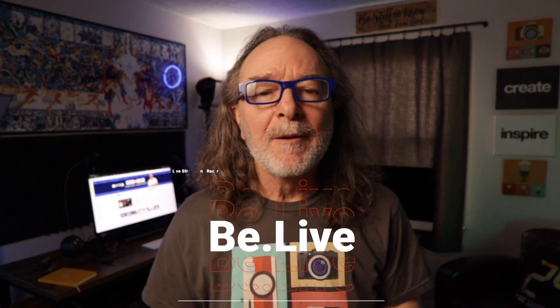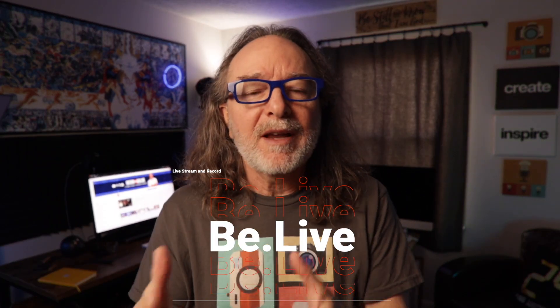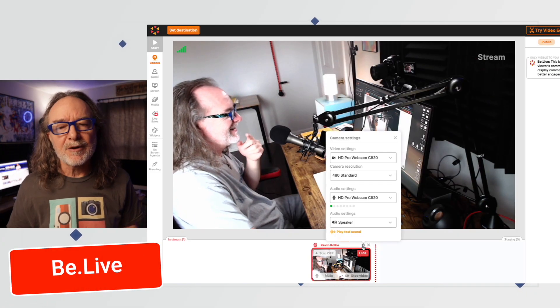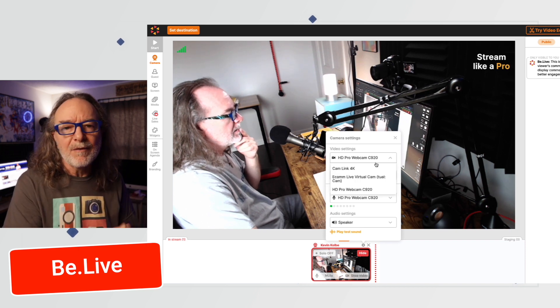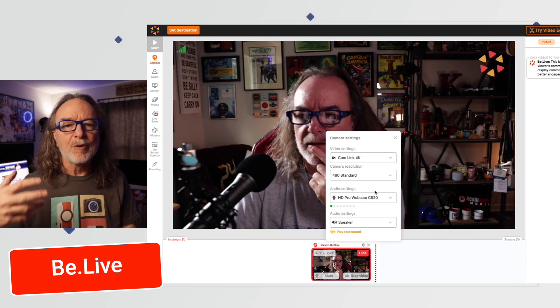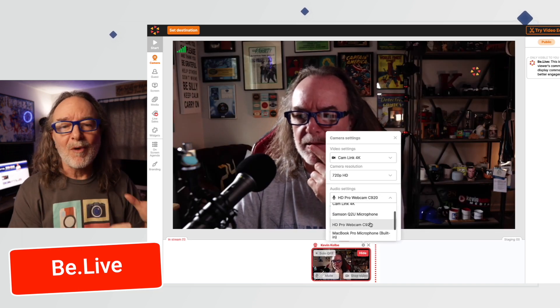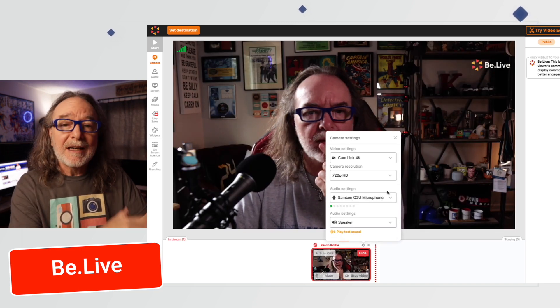Another option is BeLive. BeLive is browser-based as well, meaning there's nothing to download. You can use it on a Mac or a PC. There's free and paid versions. You'll need to use the paid version to have a copy of your live stream, but when you're done, there's a copy right there that you can even edit inside the BeLive studio. Or you can just use it to record a video as well — you get the best of both worlds.